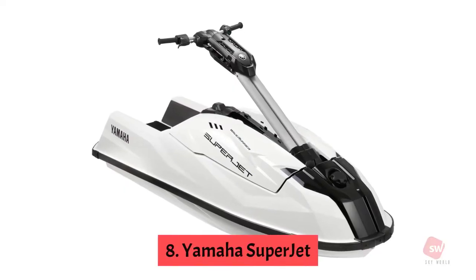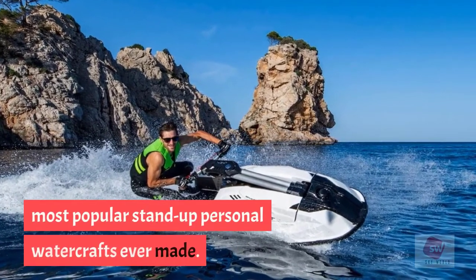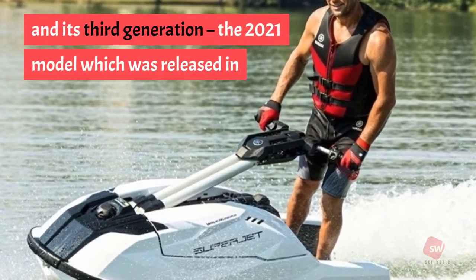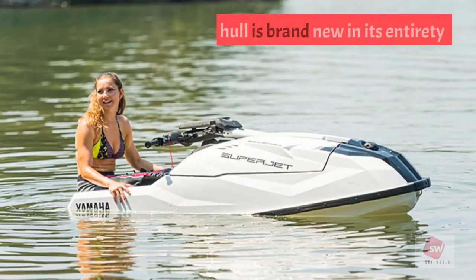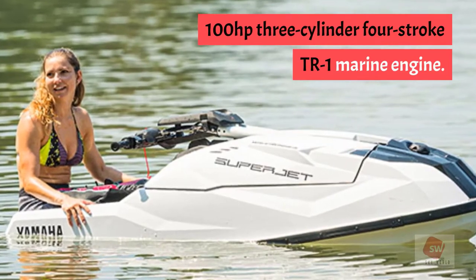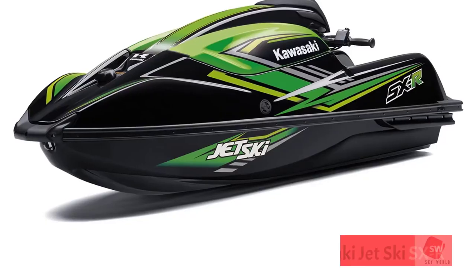Number 8: Yamaha SuperJet. Yamaha's original SuperJet was released in 1990 and has thrived to become one of the most popular stand-up personal watercrafts ever made. Entirely made in Japan, the third-generation 2021 model released in August 2020 showcases a complete redesign with a brand-new hull. It is powered by Yamaha's 1049cc, 100-horsepower three-cylinder four-stroke TR-1 marine engine — a very reliable machine that's also a little better for the environment than its predecessors.